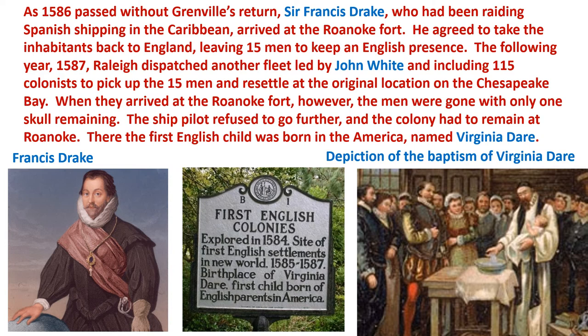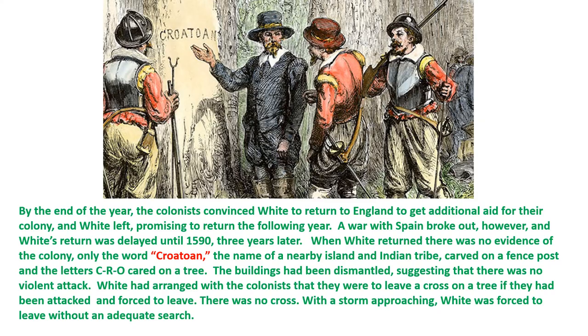There, the first English child was born in America, and they named her Virginia Dare. By the end of the year, the colonists convinced White to return to England to get additional aid, and White left, promising to return the following year.